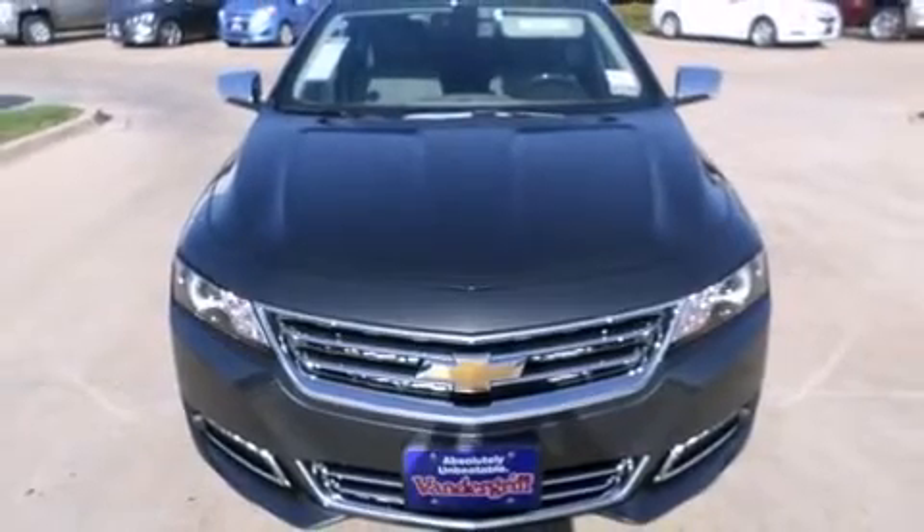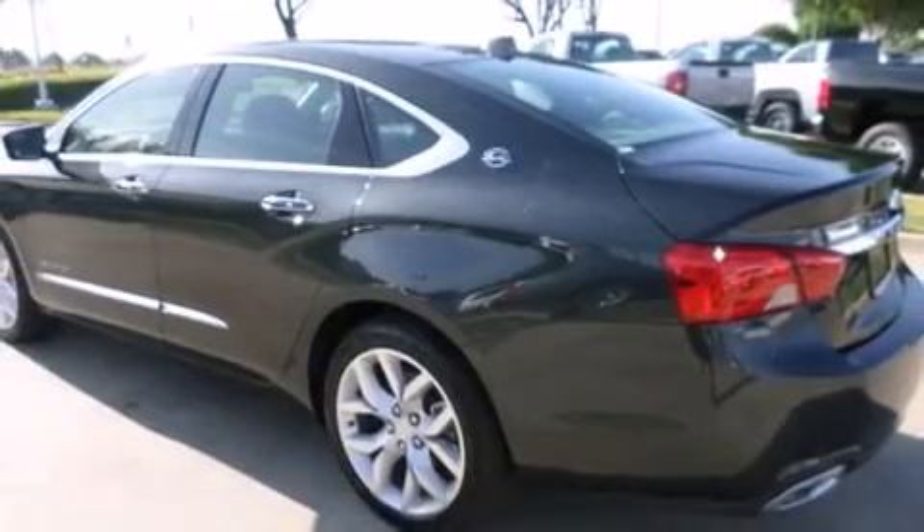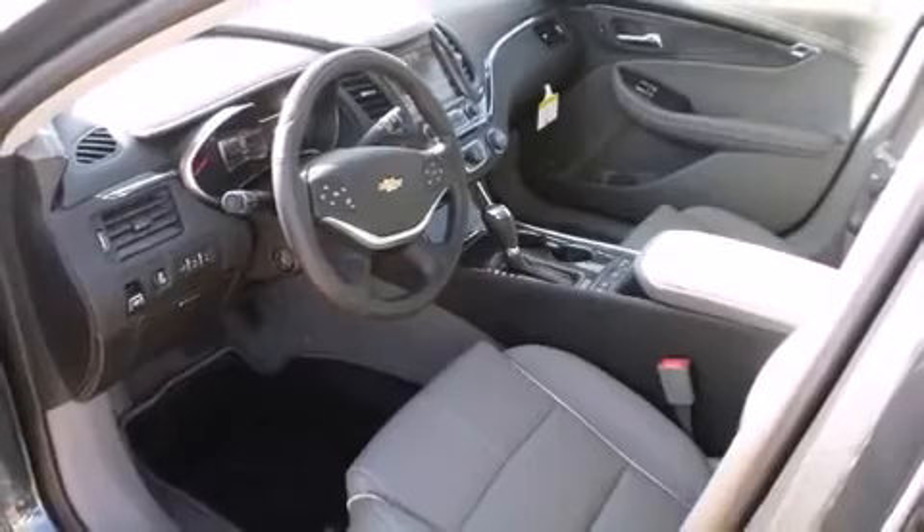A wealth of standard features means that you no longer have to sacrifice, such as remote keyless entry, an automatic dimming rear-view mirror, a blind-spot monitoring system, and heated and ventilated seats.